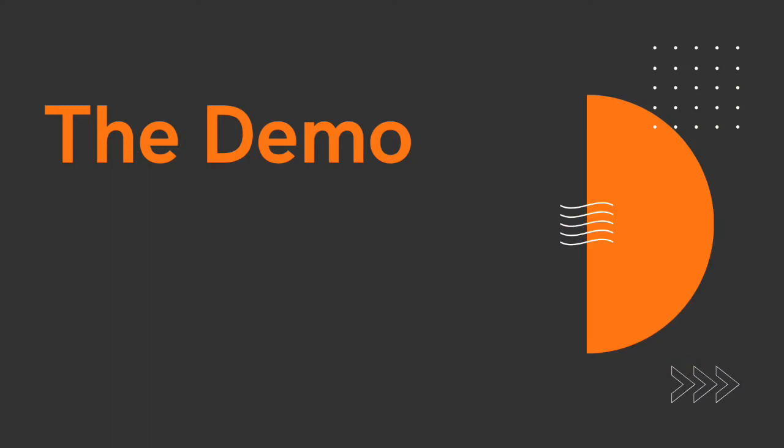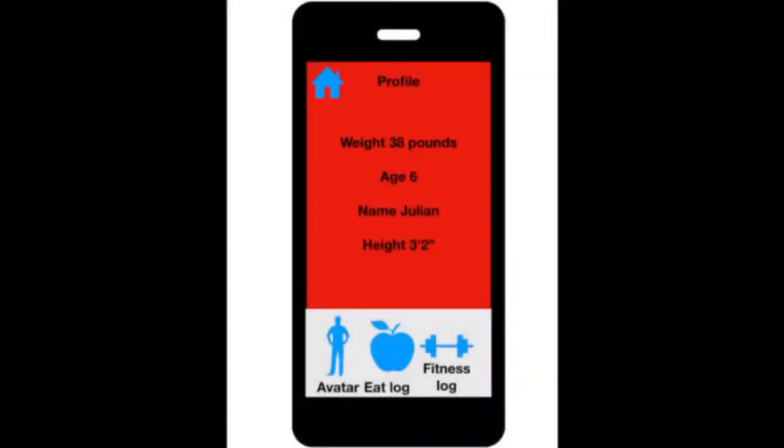Hi, my name is Luca. I also go to Chesterbrook Elementary School and I'm in fifth grade. I also helped design the app. Okay, so this is our app, Fitness for Kids.